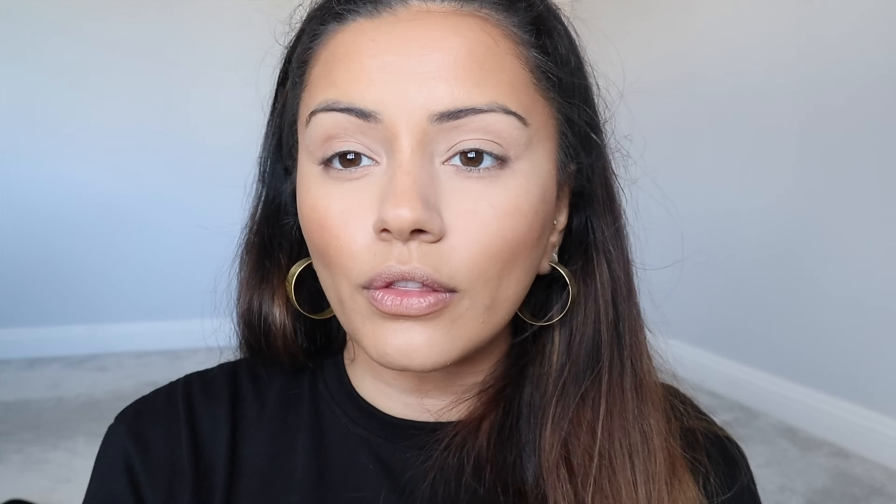For bronzer I'm taking shade Island Ting from the Sun Stalker Instant Warmth Bronzer. If I had to pick my least favourite Fenty product it would be the bronzers — there are so many other amazing bronzers out there. I find them quite warm-toned whereas I prefer a more neutral bronzer. It's also not the easiest to blend; you have to use a small amount or it can look a bit patchy. But as long as you don't go overboard, you can still get a really beautiful result.